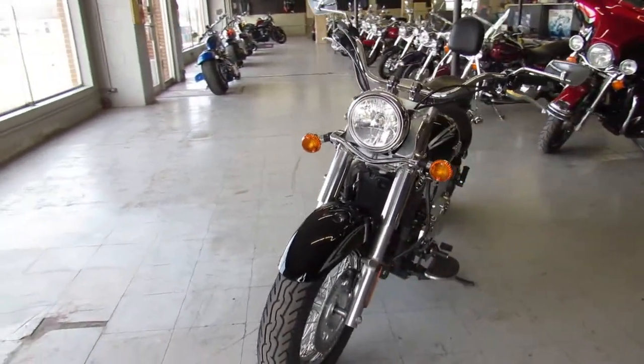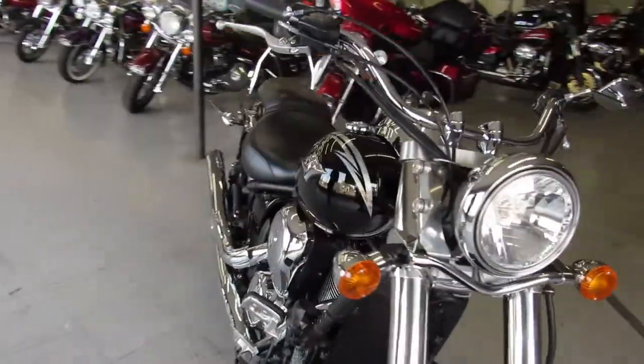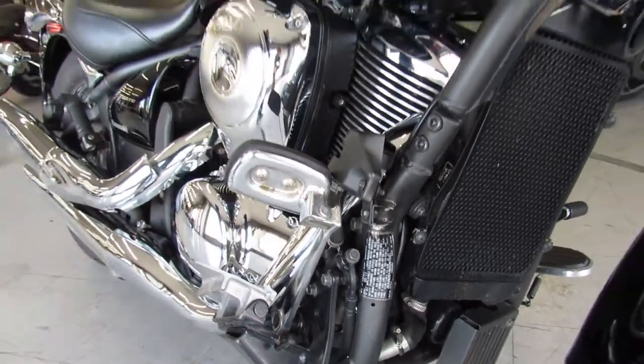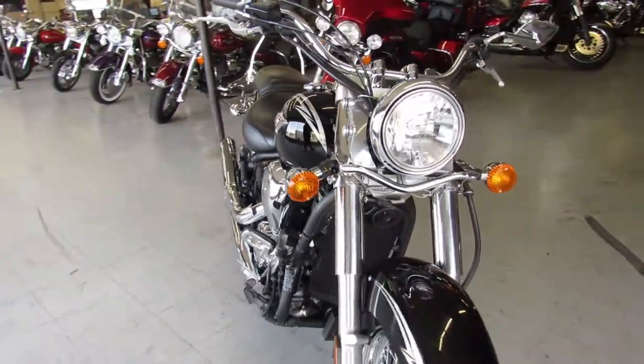Now this one here is a mechanic special. This piece of the frame right here, as you can see, is bent — it unbolts and bolts right back on. So that's the one piece that's bent; like I say, it can easily be bolted and replaced.